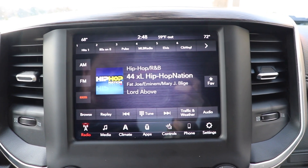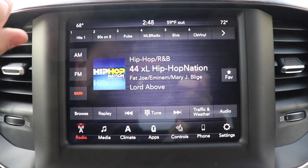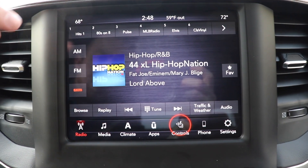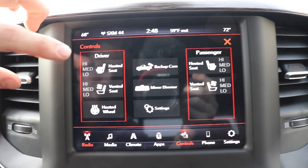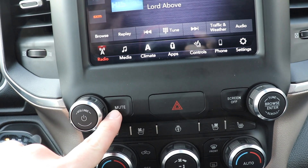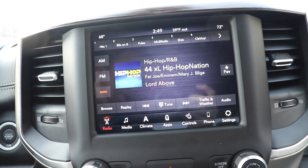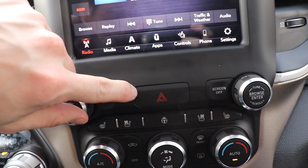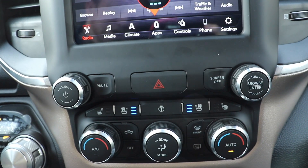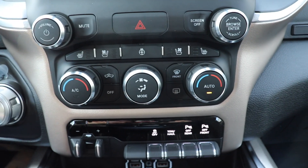Very responsive and very high definition — they did a very good job with this touchscreen display. It does have Apple CarPlay and Android Auto as well as navigation. With this particular one, you can also control the climate through the touchscreen as well as your heated and ventilated seats. Down here we have some physical buttons for the radio, your volume knob, mute button, and screen off button — so if there's too much glare at night you can turn the screen off and push it again to turn it back on — and then your tune knob. In the middle we have your hazard light button. We have heated as well as ventilated driver and passenger seats, and your heated steering wheel button right there. Down here we have your dual zone climate control buttons.